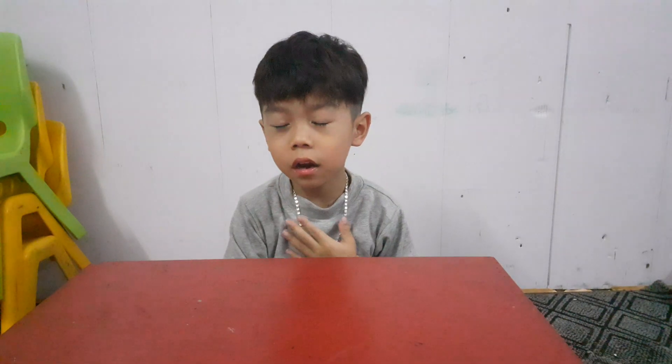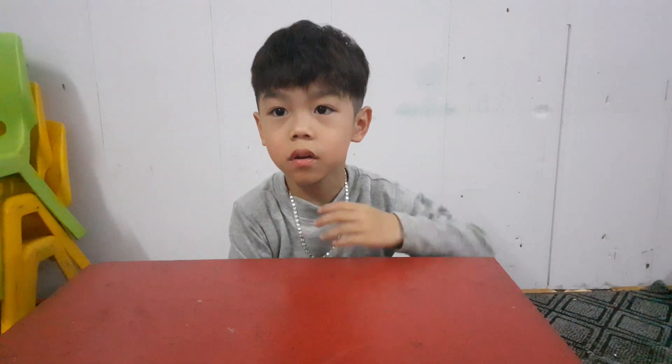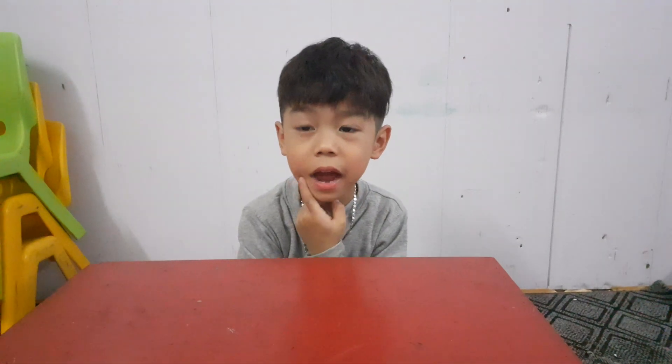Hello, what is your name? How old are you, Red? Old, very good. How are you today? Happy, yes.